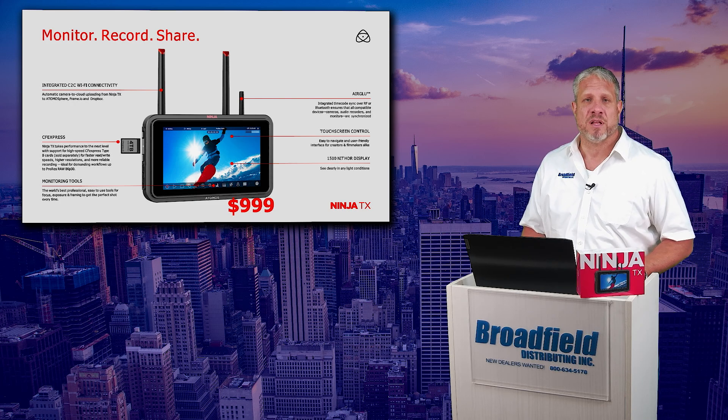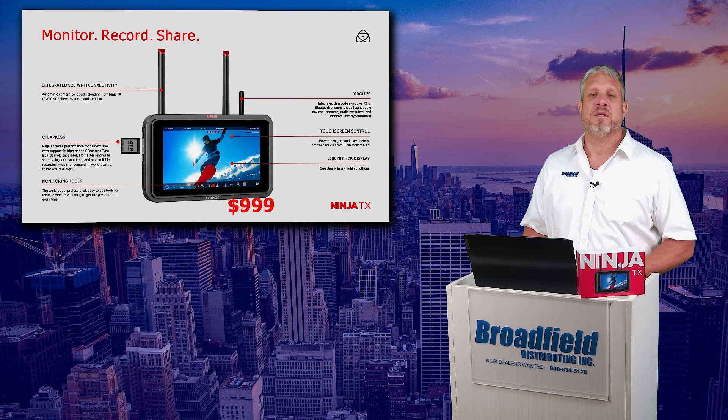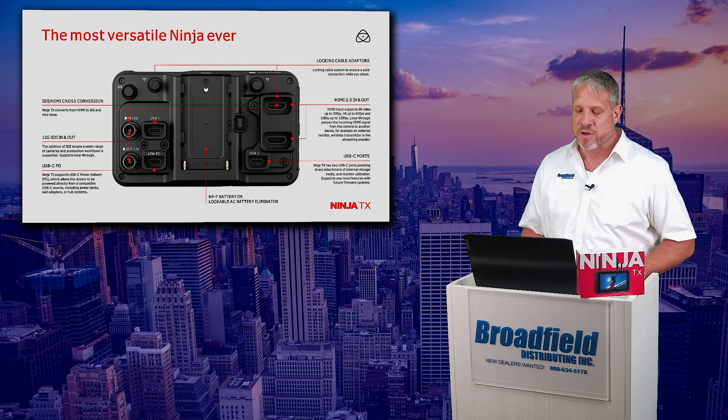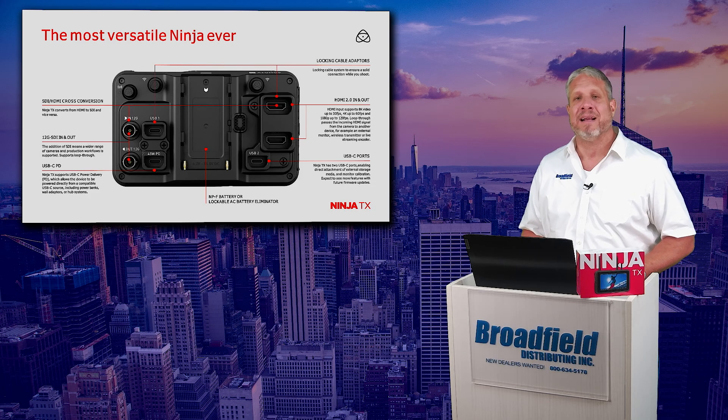Like all the newest generation of the Atomos monitors and recorders, a fully integrated touchscreen control, allowing you to get options for all of your workflows right there on the device itself.